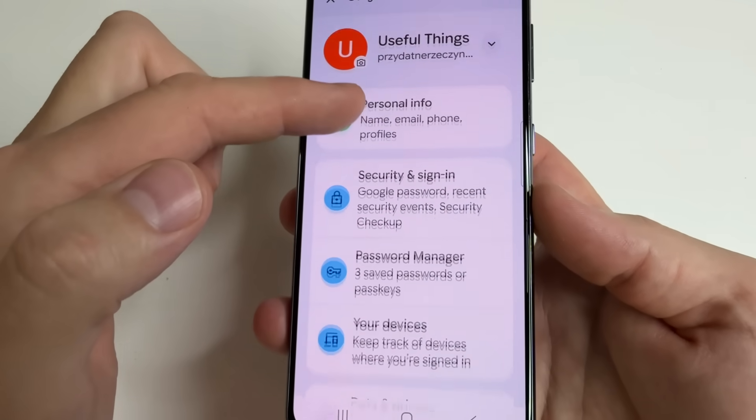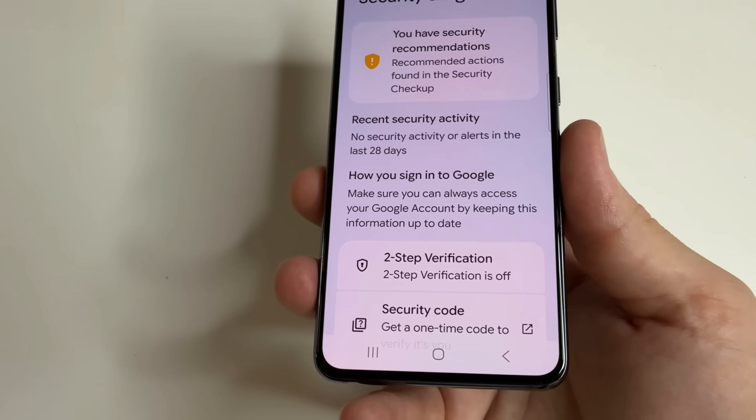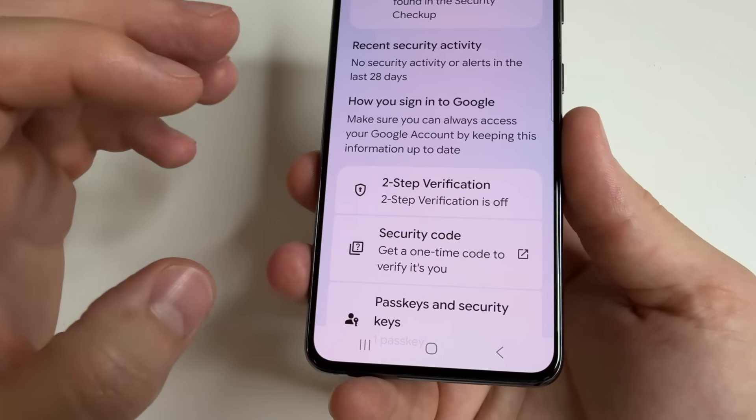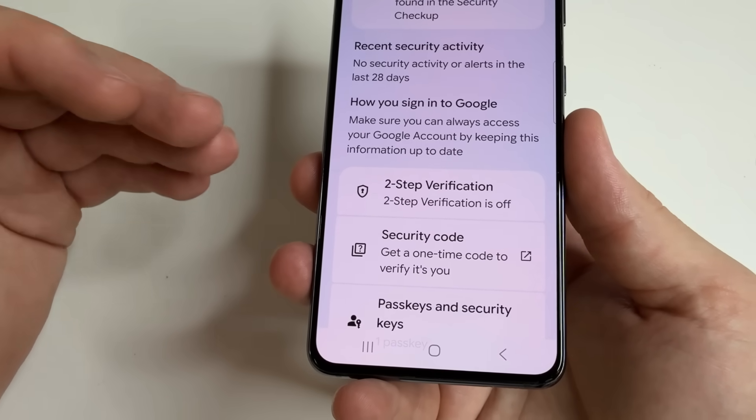Then scroll down to Security and Sign-in. Here you can find the feature Two-Step Verification. If you scroll down a little bit, this feature works so that if, for example, your username and password fall into the hands of scammers,